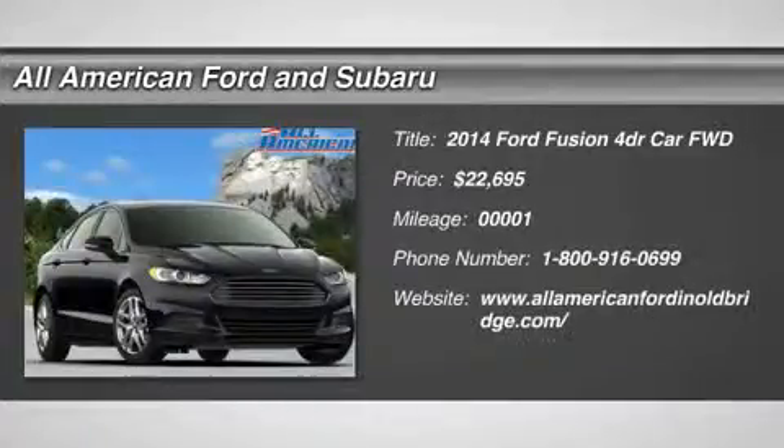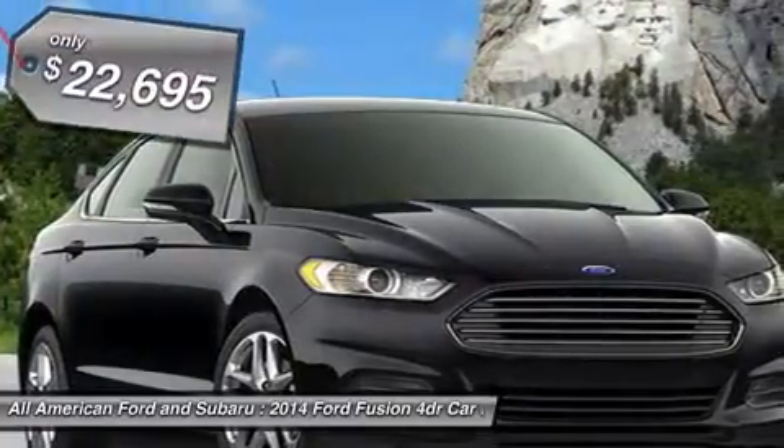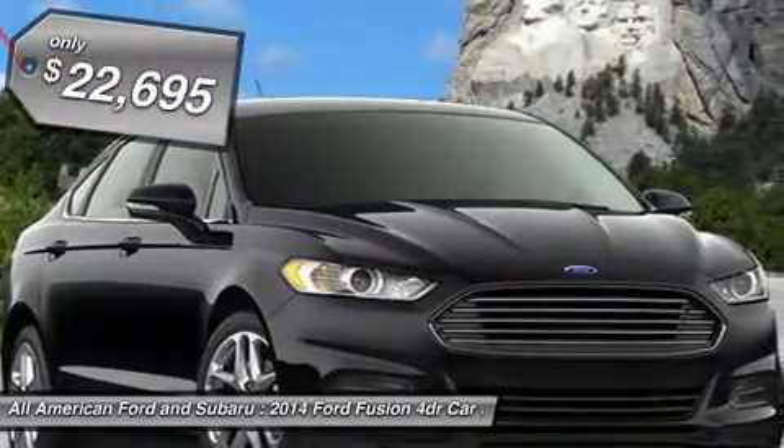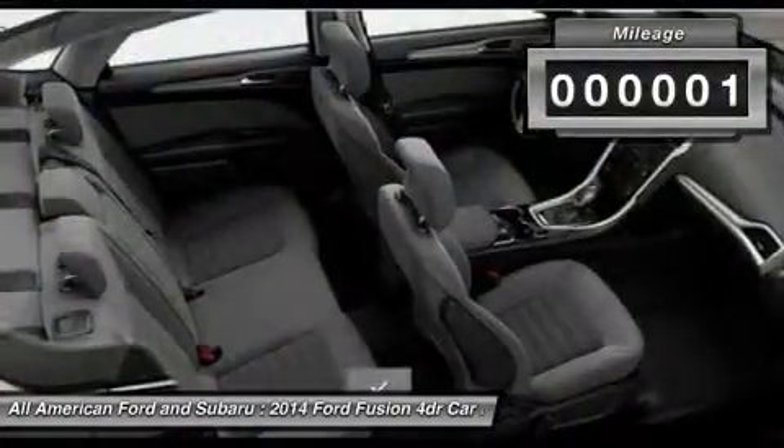The 2014 Ford Fusion — you can have both. Impressive power and great economy in a Fusion, priced below $25,000. This vehicle has less than 100 miles.